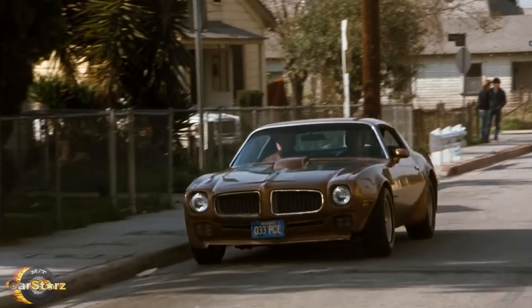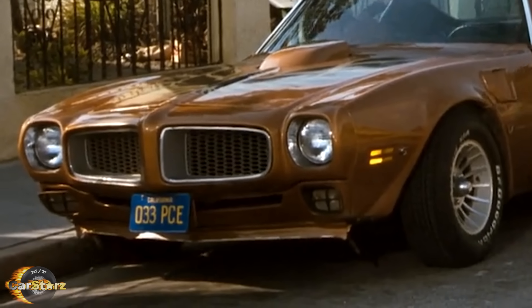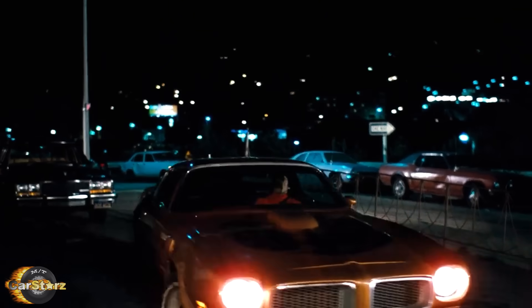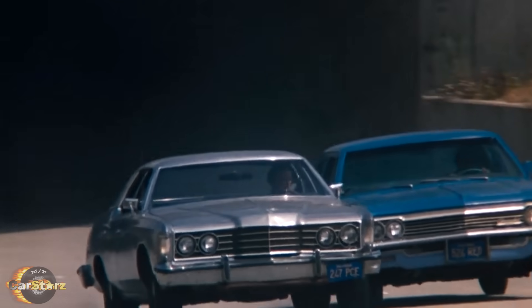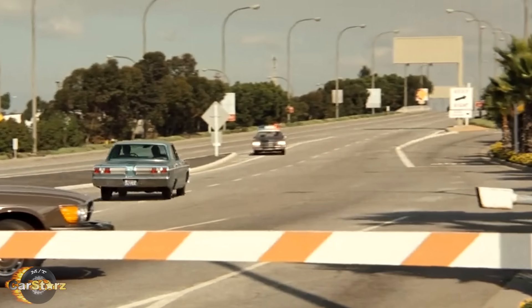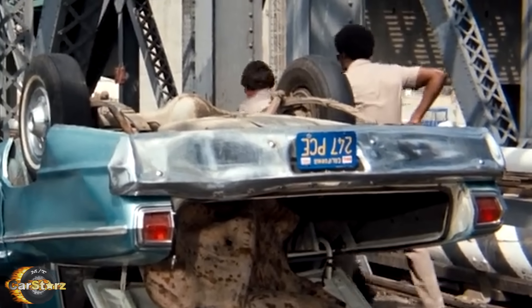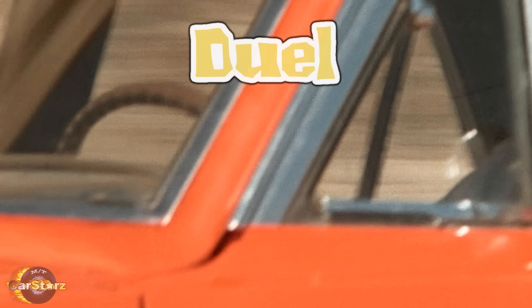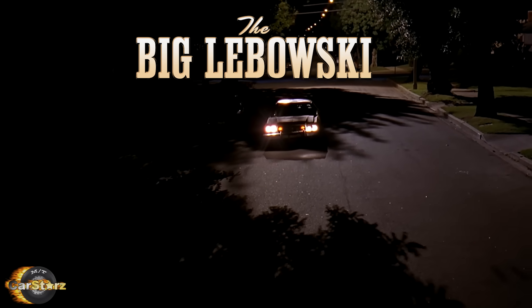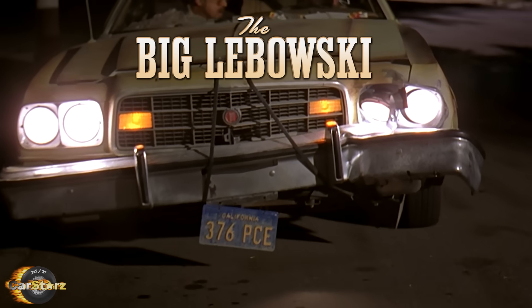Fact number seven! The PCE letters on the license plates seen on Ponch's car, as well as several other cars in CHiPs and many other TV shows and movies, were part of a standardized fictional plate series used by Hollywood Studios. These plates were created to avoid any legal or privacy issues that could arise from using real, traceable license plate numbers on screen. The use of the PCE designation became a common practice partly because it allowed for consistency and efficiency in prop production, ensuring continuity and avoiding the need to constantly create new, unique plates for different vehicles in each episode. The PCE letters, while widely recognized by TV and movie fans now, actually don't stand for anything specific — it was chosen simply as a convenient and memorable combination of letters.